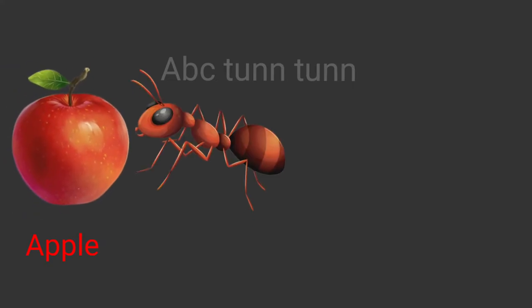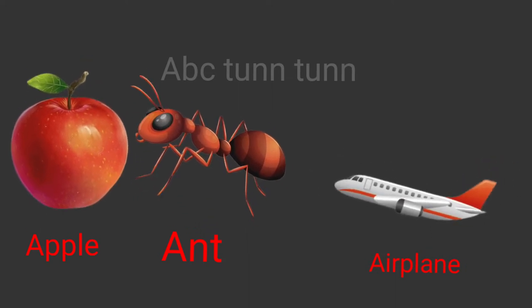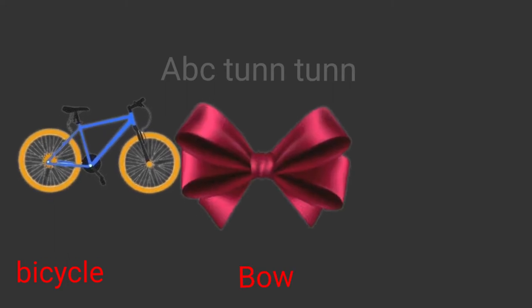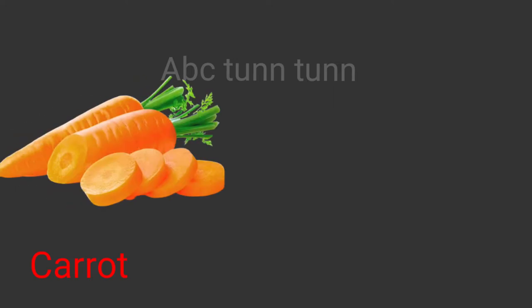A is for apple. A is for ant. A is for airplane. Ah! B is for bicycle. B is for bow. B is for banana. Buh!